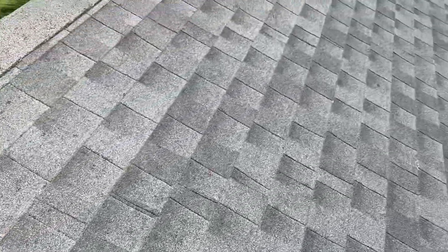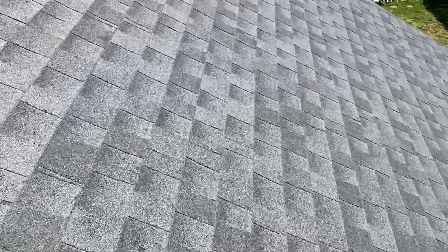Yeah, here in Bardstown they've got some legitimate, legitimate hail damage. Might need to take the time to get every tech over in this area so they can really get a great opportunity to look at some functional hail damage to an actual shingle. I wanted to show everybody that — thank y'all.